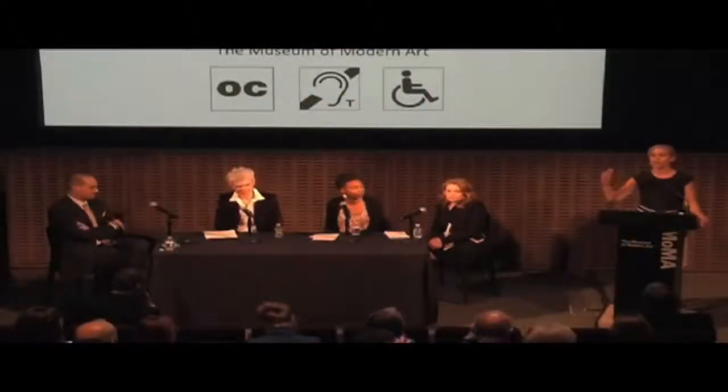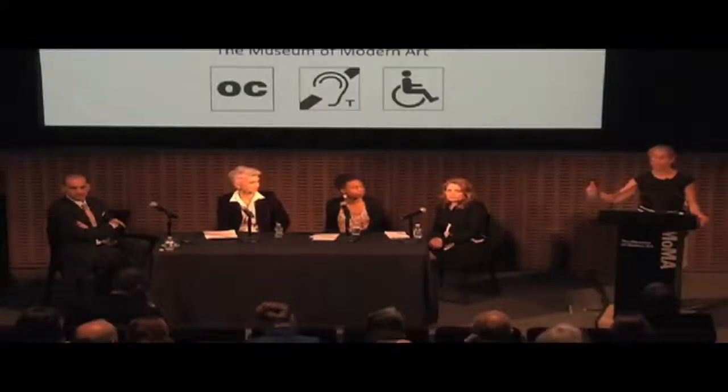I want to highlight the fact that the panelists are from very diverse cultural organizations in very different positions. I want to underscore what Glenn Lowry said at the very beginning — that access needs to be an institutional priority. It is not the sole purview of one department. It's not only in education, or only in human resources, or only the executive director who's going to be thinking about this. It really needs to be a cross-institutional effort for it to be successful and for it to be sustainable.